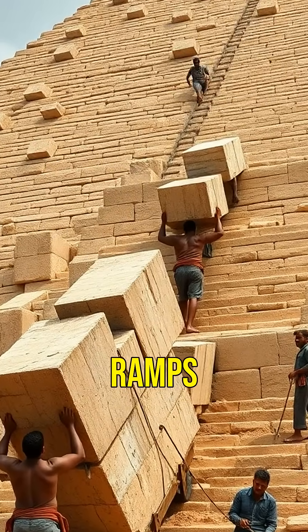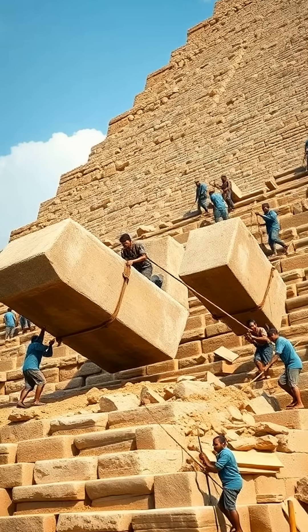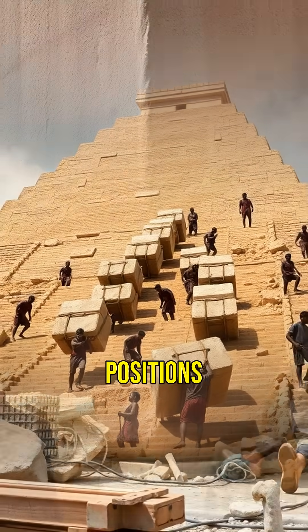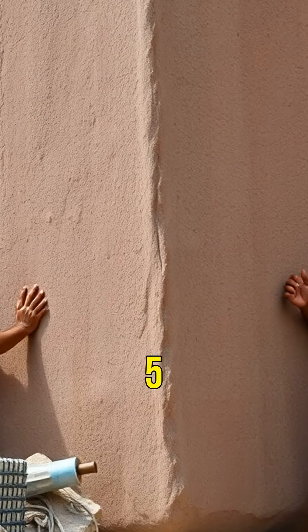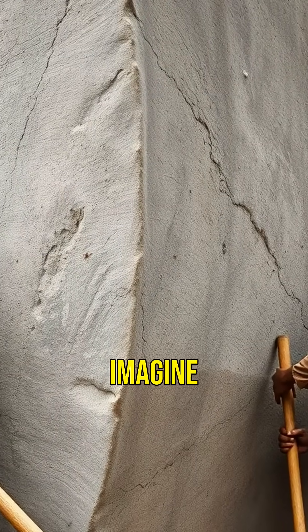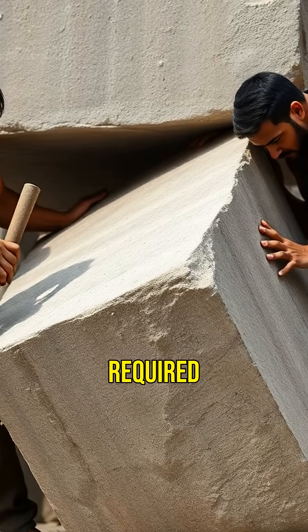These workers used giant ramps made of mud brick and limestone. With immense effort, they dragged the massive stones into precise positions. Each block weighed up to 2.5 tons — that's as heavy as a small car. Imagine the coordination and strength required for such a feat.